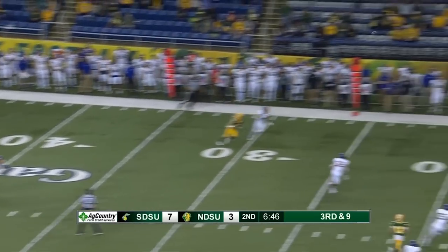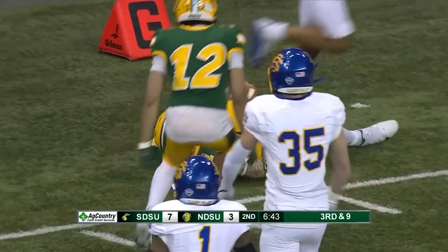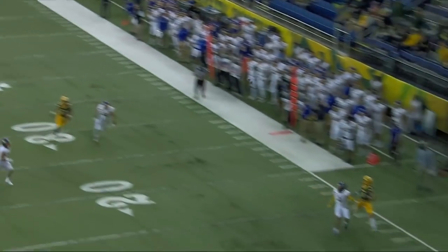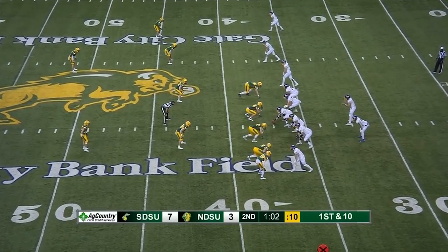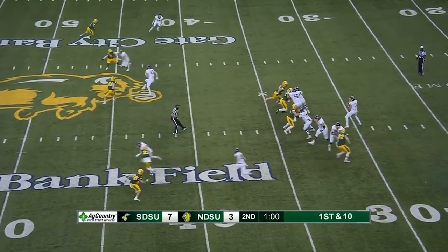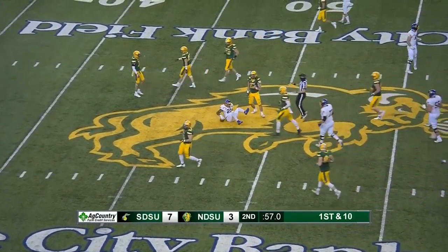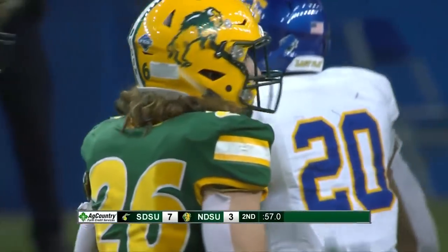Miller has protection, going to go deep down the sideline. Was it caught in bounds? No, it was not. Playmakers — thrown up there, caught. Well, that was close. Gronowski to Strong across the middle and strong across midfield, picking up 14 yards inside Bison territory to the 49-yard line.